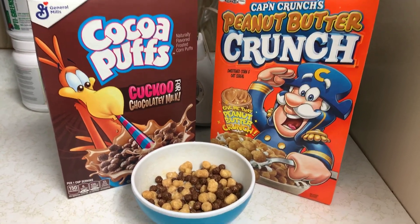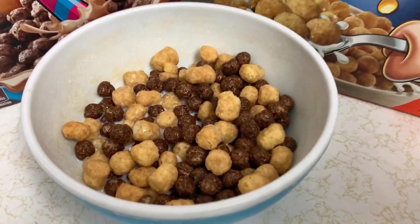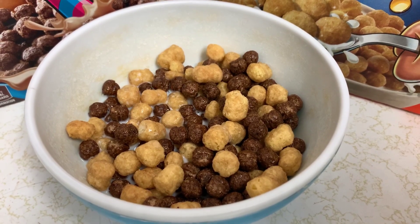Hello, and welcome to another episode of Gary's Food Review. I'm gonna mix Cocoa Pops with Captain Crunch Peanut Butter Crunch. So I got it all mixed up, so let's give it a try.